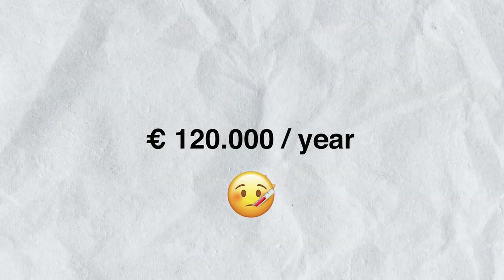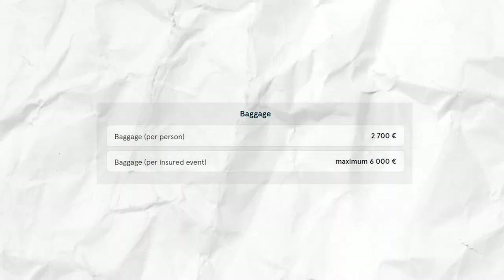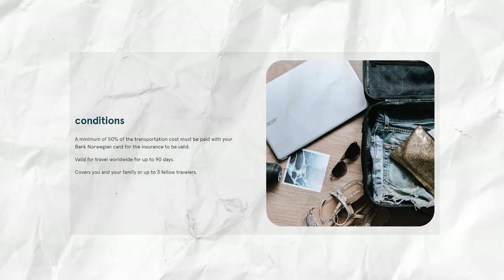Similar to TF Bank and Advanzia Bank, the Bank Norwegian credit card comes with a package of free travel insurance, including travel cancellation insurance, luggage insurance, package delay insurance, and travel accident insurance. The insurances are activated if you have paid at least 50% of the trip with the Bank Norwegian credit card. The protection applies to you and your family or up to three fellow travelers, for a trip of up to 90 days.